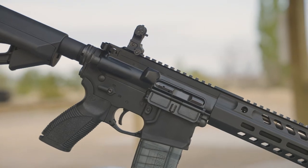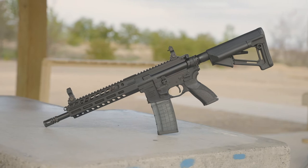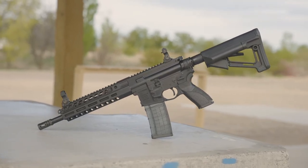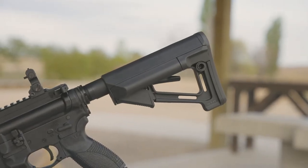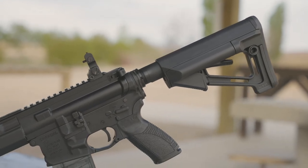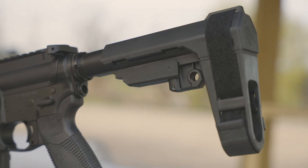These feature the Hyperfire Enhanced Duty Trigger, providing a crisp five and a half pound single stage press and short tactile reset, while maintaining the drop test safety requirements of the U.S. military and NATO standards. The CAR 816A2 comes equipped with the Magpul SDR buttstock in both rifle and SBR configurations and the SB Tactical A3 pistol brace on the pistol models.